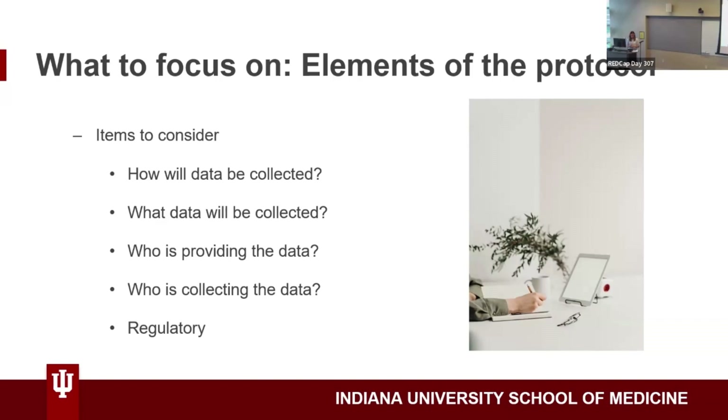Something I thought was really important too — and I talked about this in the protocol part — is putting in the right measures. For example, on the study I was on, we had changed some of the measures to make the study easier for participants to complete. Making sure you have the most up-to-date and valid measures to collect the correct data is really important.